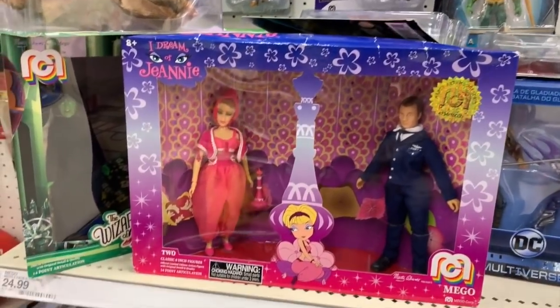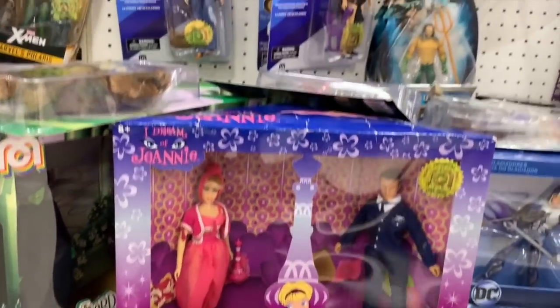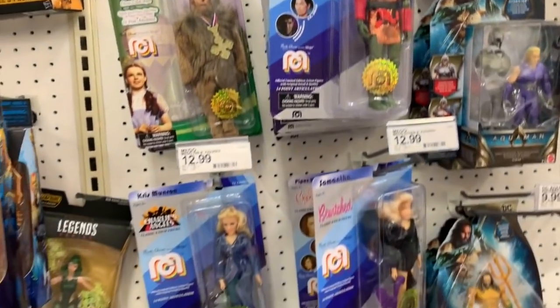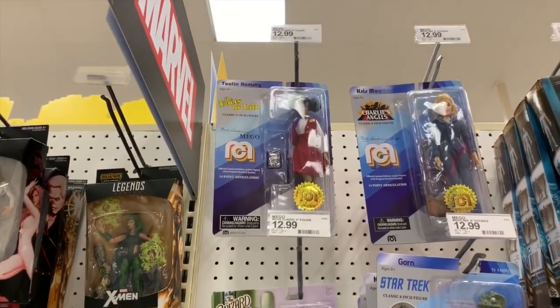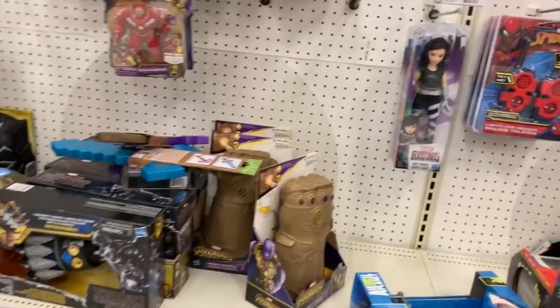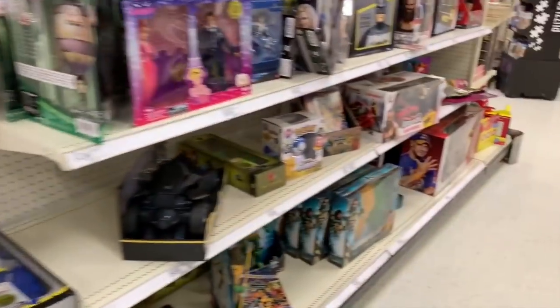Here's I Dream of Jeannie mirrors and Mego toys - I Dream of Jeannie, Wizard of Oz. There's the Gorn from Star Trek - pretty cool. Got Bewitched, Charlie's Angels. Some Marvel stuff. Hey, that's the Infinity Gauntlet - I finally watched that movie recently.